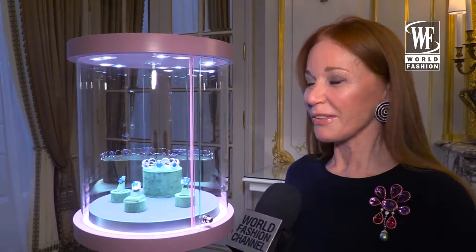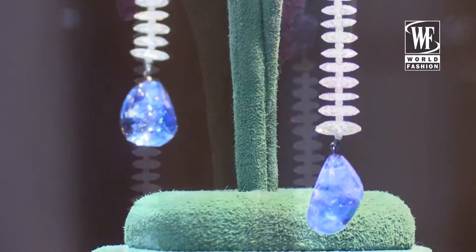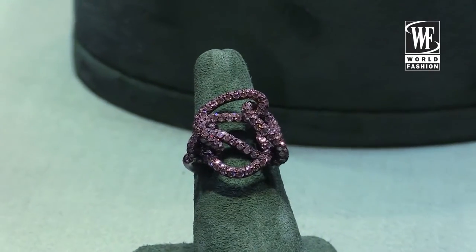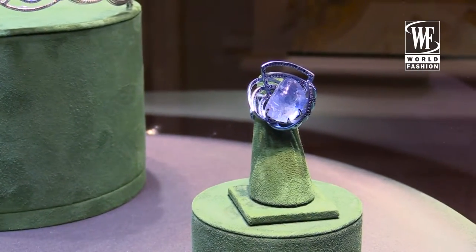I do this all year round — always new pieces because I have lots of ideas and inspirations. Whenever I find an exceptional stone or have a really great idea, I go to work and I do it.